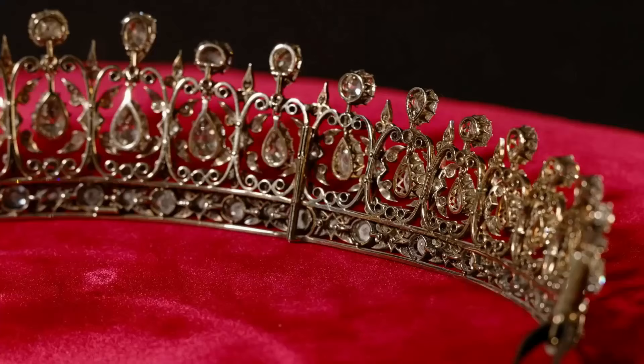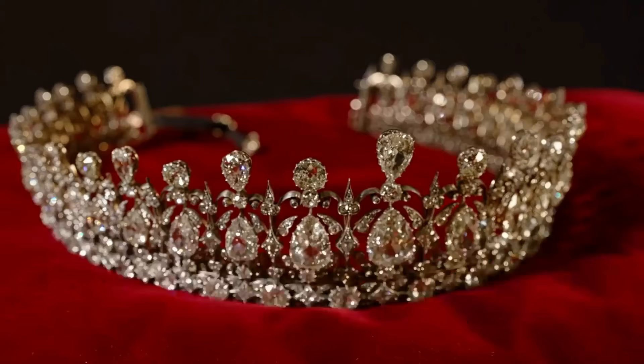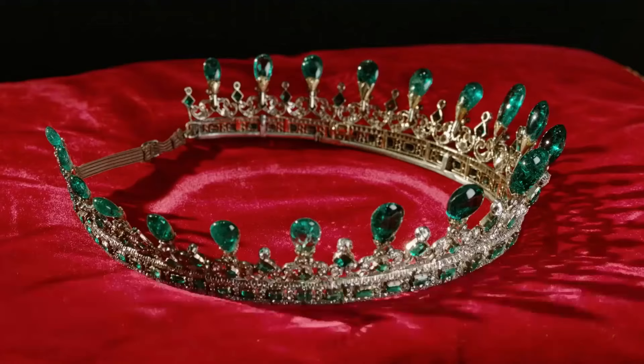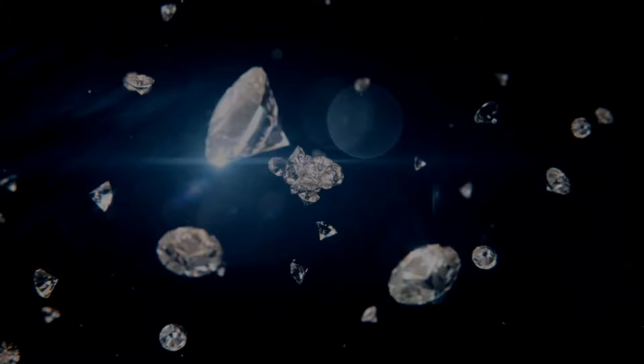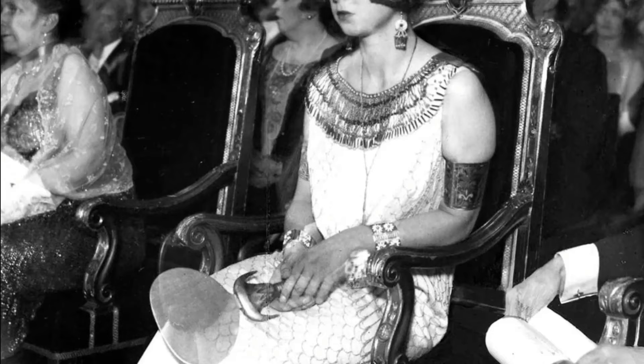No matter how many times I write about jewelry of the past centuries, especially Russian and European jewelry, the treasure trove of jewelry rarities never runs out. And it becomes a pity if you miss one or another creation of the 19th and early 20th century. How could it be that we have not seen this beauty yet? You grab your head and immediately take up your pen.